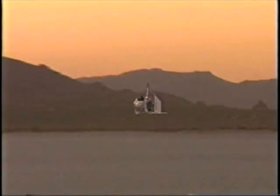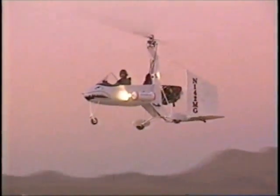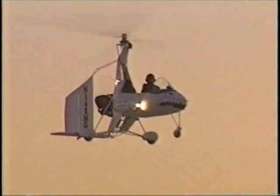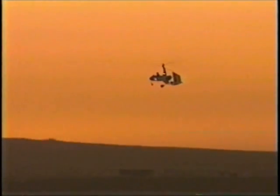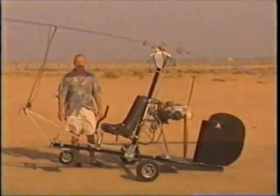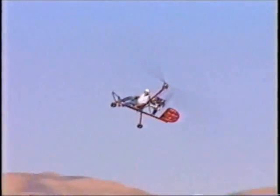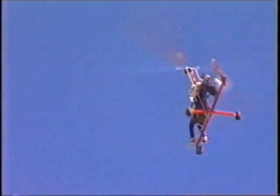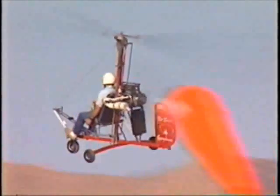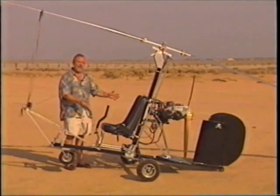There are two types of home-built gyros: experimental and ultralight. An experimental must be registered with and inspected by the FAA. To fly an FAA-registered aircraft, you must be an FAA-licensed pilot and possess a current medical certificate. Getting your ticket is not easy, but the experience you gain will be priceless. There is an alternative — ultralights. A pilot's license isn't required, nor does an ultralight gyro have to be FAA-inspected or registered. But just because you don't need a license doesn't mean you don't need professional flight training. Never forget, this is a real-life flying machine with a real-life pilot. You.